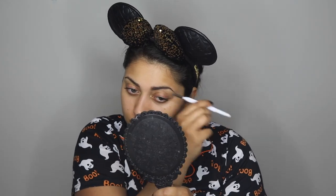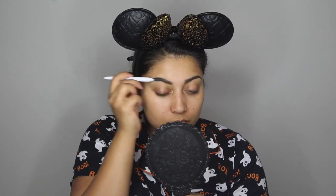Without further ado, let's move on to the makeup tutorial. First, we're starting off with a pore-filling primer called No Problem by Touch and Soul, spreading that all over my face and neck so we have a perfectly smooth canvas to work off of. Next, I'm using my ELF brow pencil in the color Taupe to fill in my eyebrows and give them some shape.